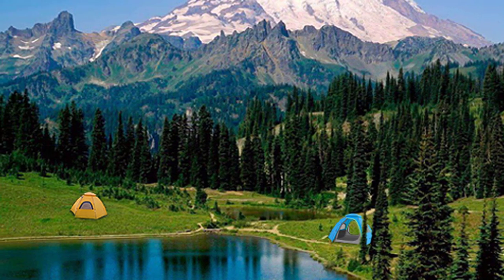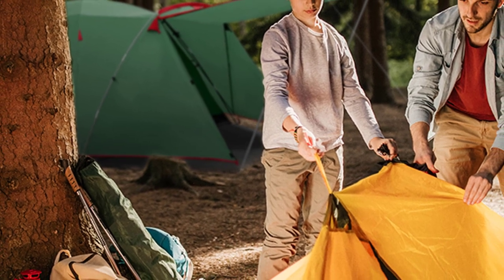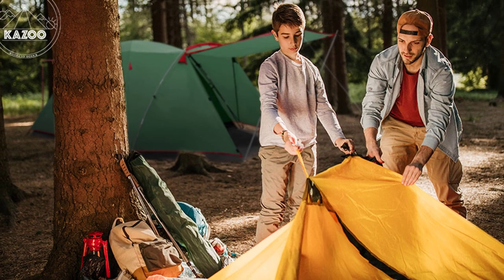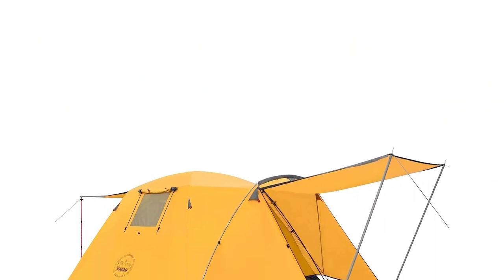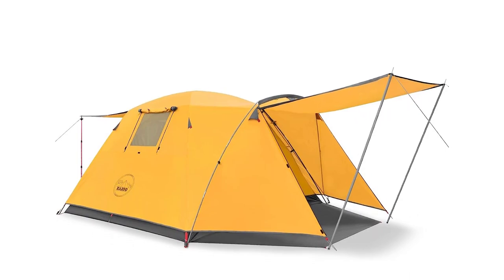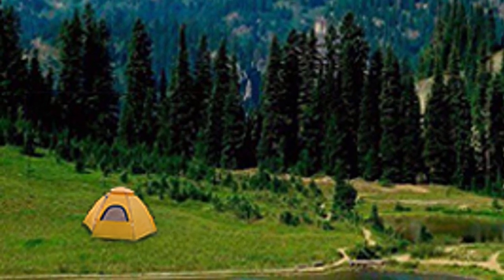The tent offers excellent ventilation with two doors, two windows, and a porch area. The mesh walls and ceiling provide great views and airflow, while the full-coverage rainfly ensures optimal protection from the elements. Kazoo pays attention to every detail, from the smooth SBS dual zippers to the mesh interior pockets, ensuring a high-performance camping experience. Backed by a two-year warranty, the Kazoo Four-Person Camping Tent is your go-to choice for camping, hiking, and other outdoor activities.